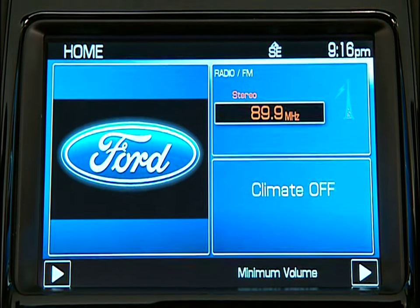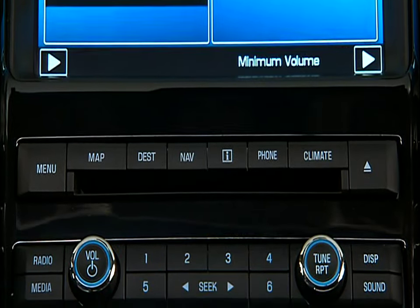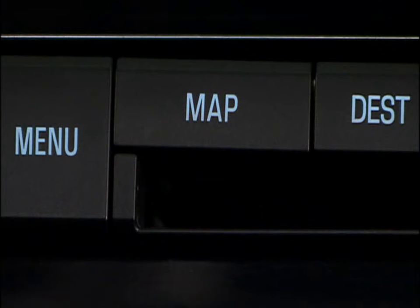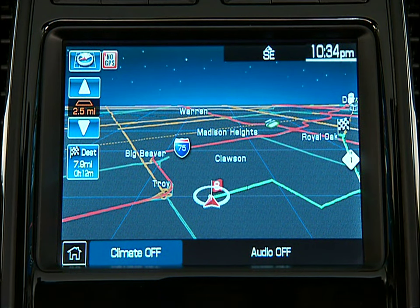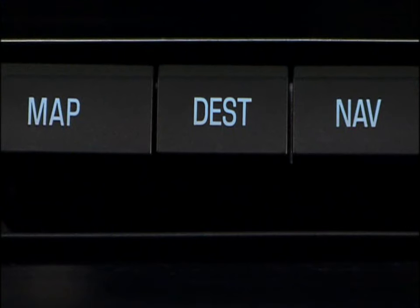Let's get familiar with the navigation system hard button controls located just below your navigation screen. Starting on the left-hand side, you'll see Menu. Press Menu to access the system menu tabs — you'll see tabs for display, clock, feedback settings, system settings, valet mode, and voice control. The next button is your Map button. Press Map to access the navigation map. Pressing Map while the display and route are active will allow you to center the map on your vehicle's current position and step through different map guidance views like a full screen map or a list of upcoming turns.